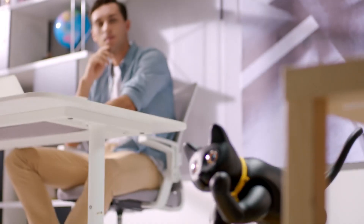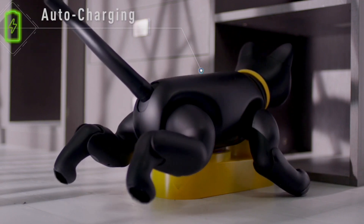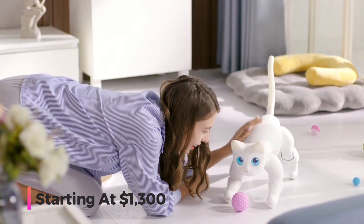MarsCat isn't just another gadget on the market. Its creators passionately believe it's more than a toy — it's a heartfelt companion crafted to enhance the emotional health of those who welcome it into their lives. This robotic cat, designed to be a true friend, can be yours starting at $1,300.